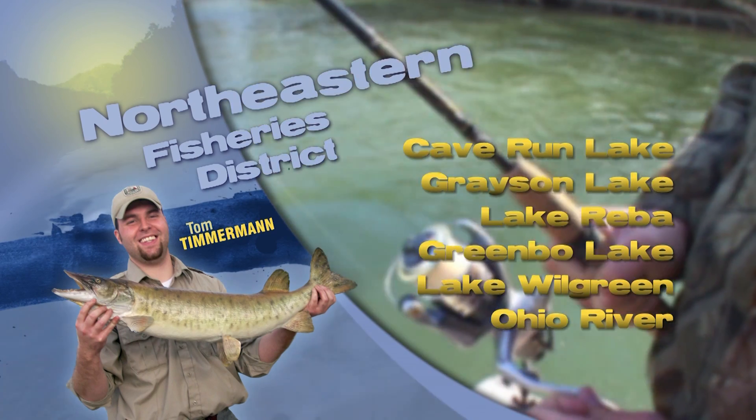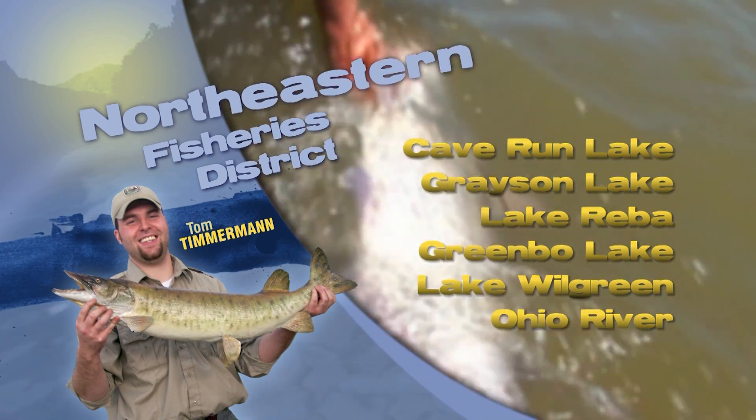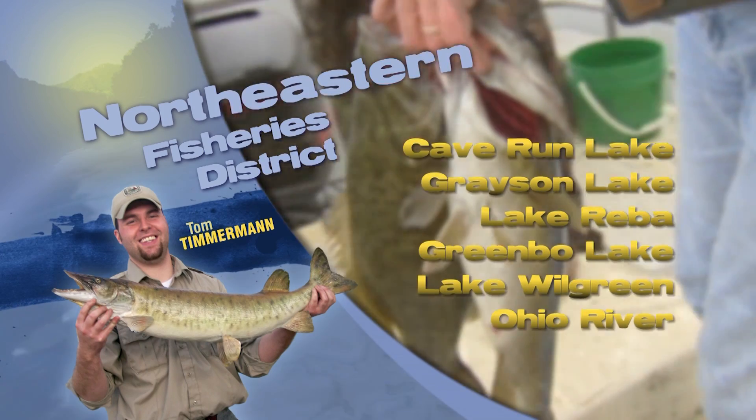Hybrids are slowing down a bit, but you can catch them down by the dam, deeper, basically sitting around the top of the thermocline. Anything that looks like a shad will be your best bet here.